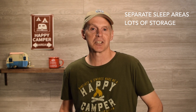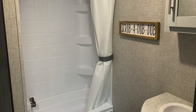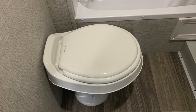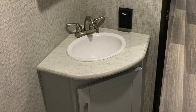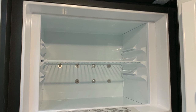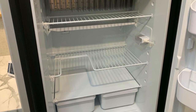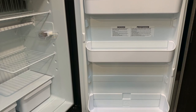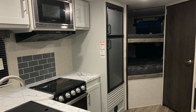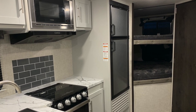Another great feature of the Keystone Bullet 243BHS is the full bath. Both R-Pods had wet baths, but the Keystone has a full bath — much more like a home bath, just a bit smaller. The Keystone Bullet also has the larger 6-cubic-foot refrigerator with a separate freezer, which keeps food much colder, maintains temperatures very well, and is easier to pack. Because of the separate fridge and freezer units, it also means less defrosting on longer trips.